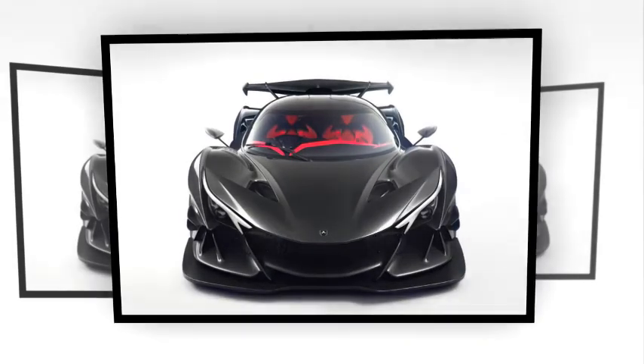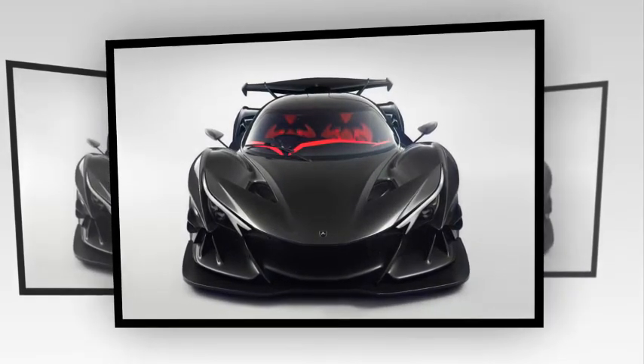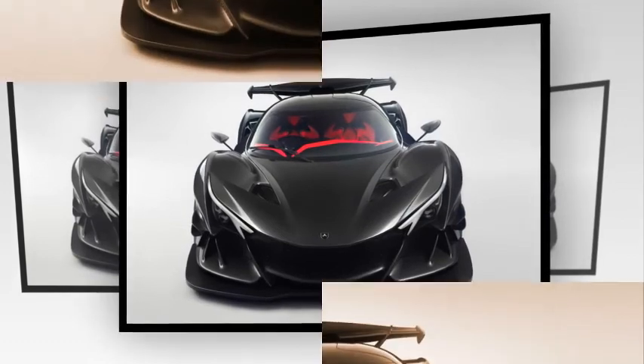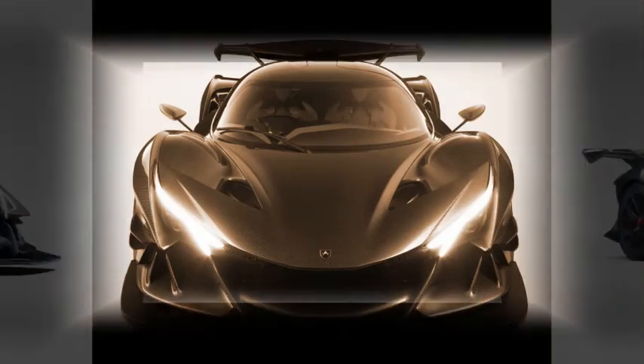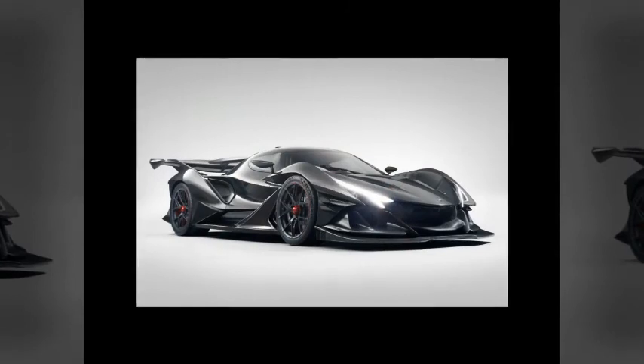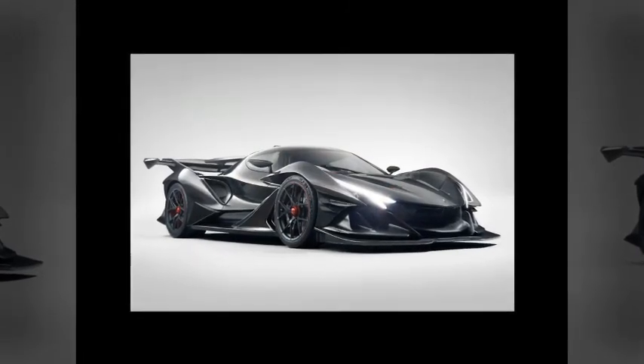Apollo Automobili, the reformed manufacturer responsible for the Gumpert Apollo, has officially revealed its next hypercar. Called the Intensa Emozione — Italian for intense emotion — this next-generation hypercar is ready to fight off exclusive, seven-figure rivals from Koenigsegg and Pagani.